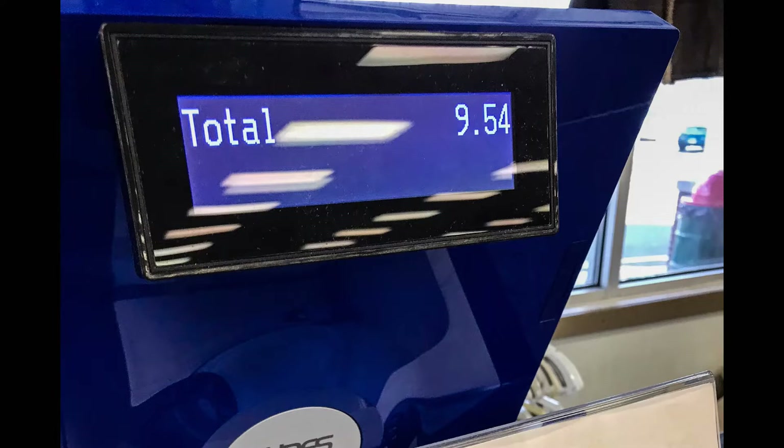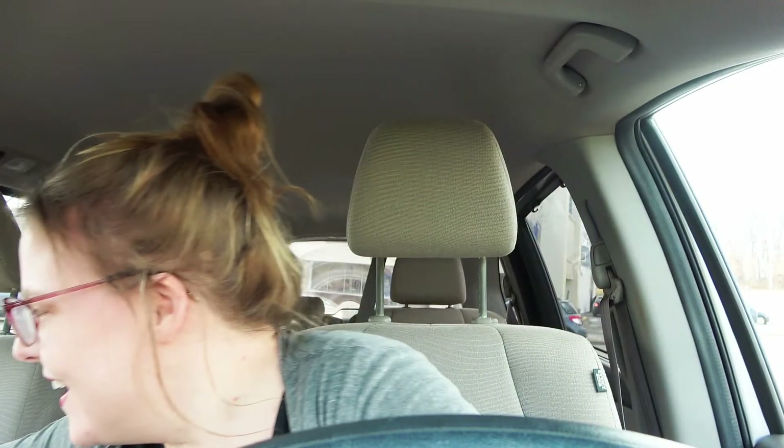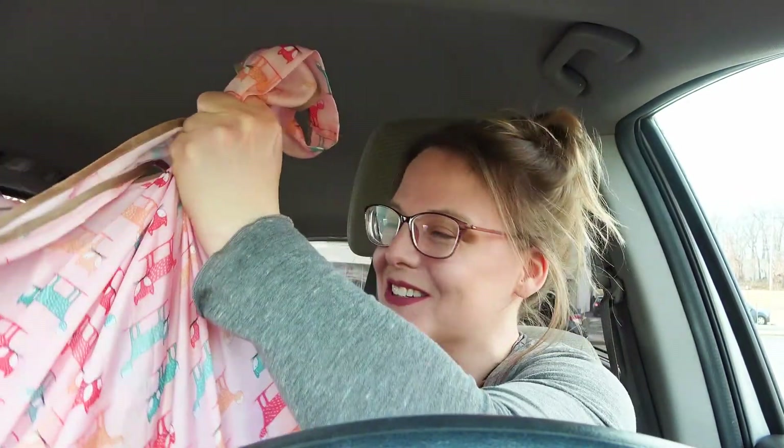The total is in and I'm at $9.54. I'll meet you guys back at the car. I'm back in the car and I got a whole bag of stuff for $10. I was so surprised at all the things they had in there. I was really thinking I was going to go in there and there wasn't going to be much selection at all. I was super surprised. So let's go back home and see what I got.